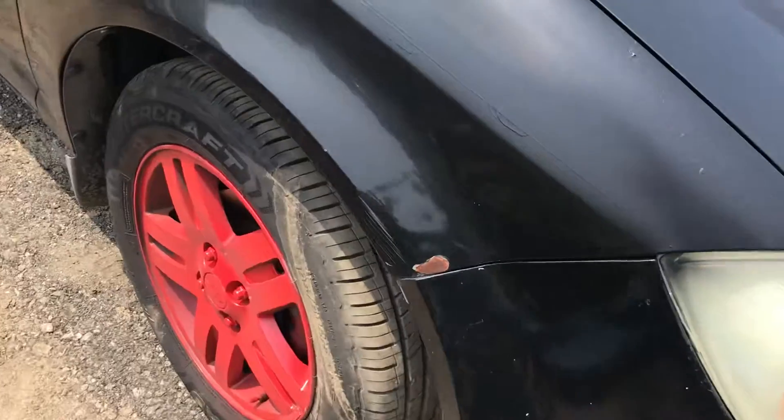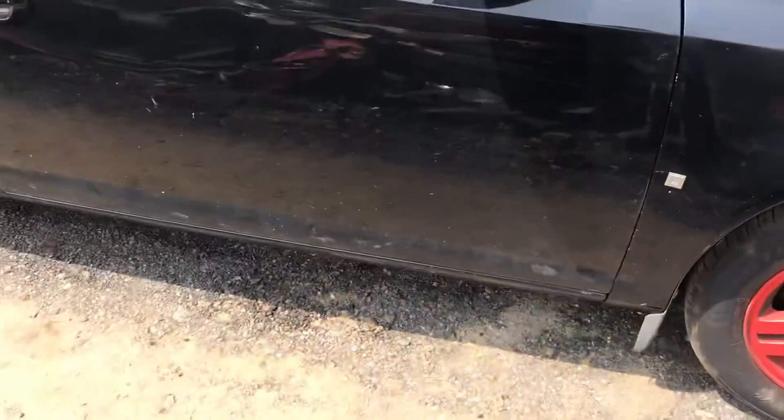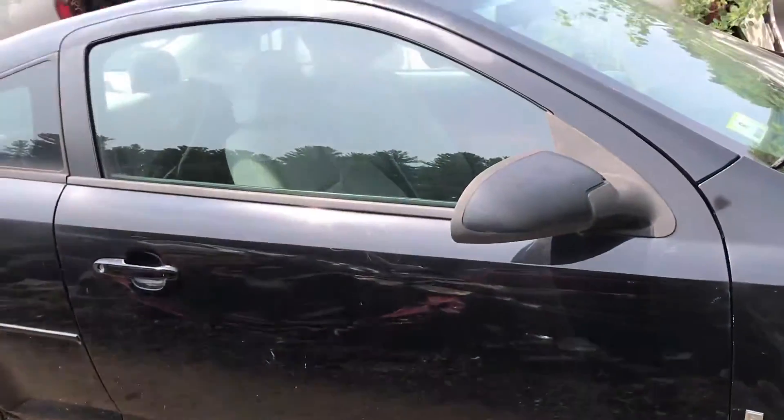Right fender has some rust on it. Passenger door is good.